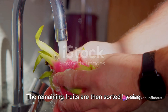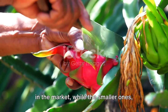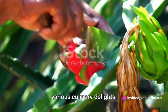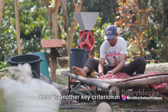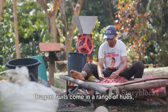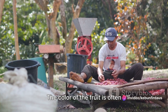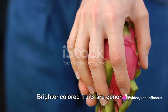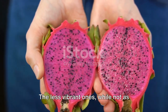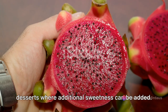The remaining fruits are then sorted by size. Larger fruits often fetch a higher price in the market, while the smaller ones, equally delicious, are usually destined for juice production or as ingredients in various culinary delights. Colour is another key criterion in the sorting process. Dragon fruits come in a range of hues, from vibrant pink to a more subdued white. Brighter coloured fruits are generally sweeter and are favoured for fresh consumption, while the less vibrant ones are perfect for flavouring drinks or desserts where additional sweetness can be added.